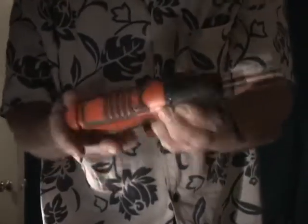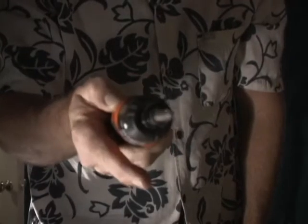It still has the original Black & Decker batteries in it and it still runs. It ran so well in fact that I used it continuously for half a day before it started to slow down.